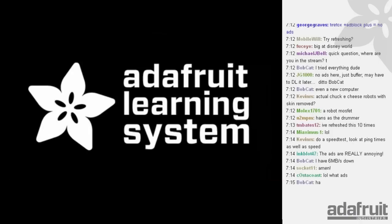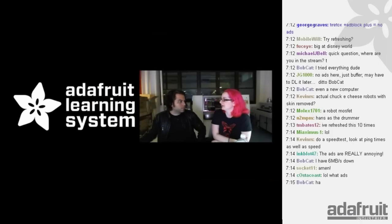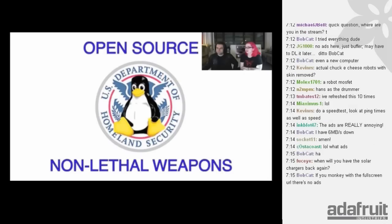Next up, Adafruit Learning System - kapow! We're almost done migrating all the LadyAda.net tutorials to learn.adafruit.com - what we think is the best place online to learn electronics and more, from wearables to business stuff. We're putting in some oldie-but-goodie projects. If you want to see Limor and I from 2009, we did an open source non-lethal weapons project. The best part about this project is the logo - it's hilarious when you put a tux penguin on top of another logo.